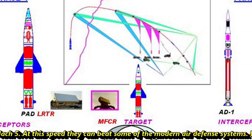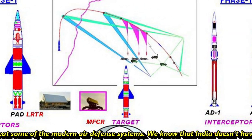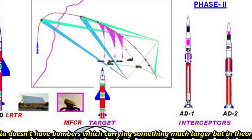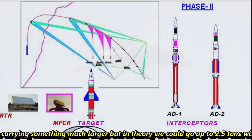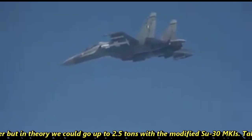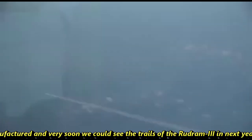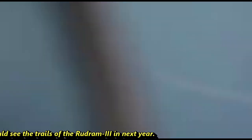At Mach 5, Rudram-3 can defeat some modern air defense systems. While India does not have strategic bombers, in theory a modified Su-30 MKI could carry a payload of up to 2.5 tons. Regarding the latest update on Rudram-3, 20 limited-series units are being manufactured, and trials could be expected as soon as next year.